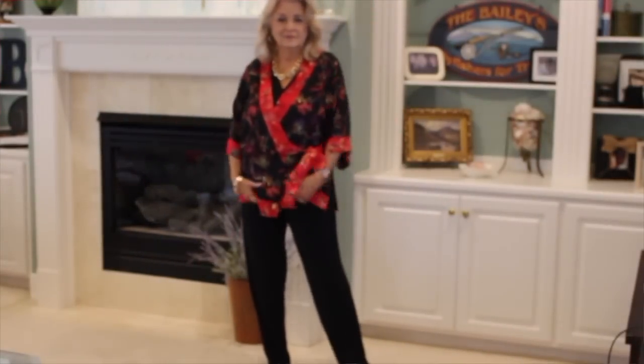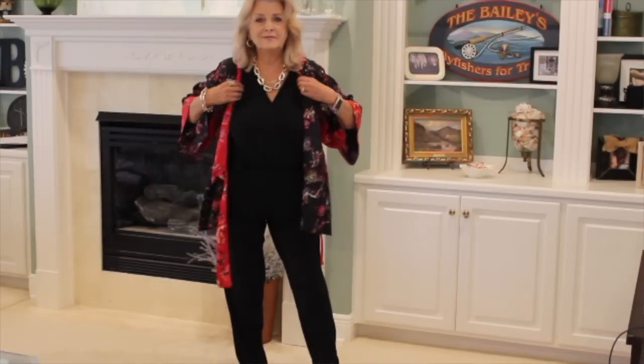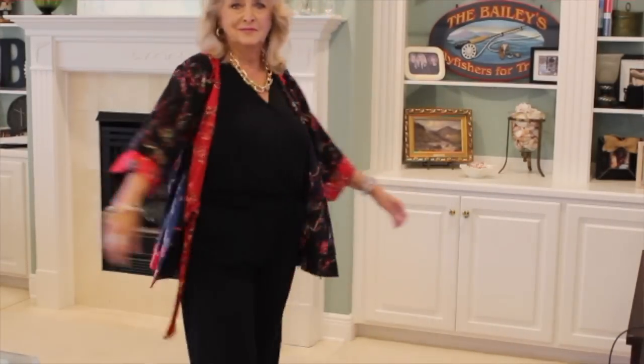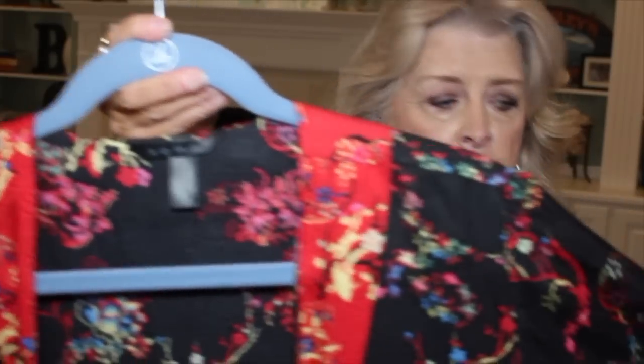The next thing — when I tell you this is old, this has to be 15 years old. I've shown this to you before but I just can't part with it. I bought it at Soma — it's actually the top to a pair of lounging pajamas. When I saw it, they had somehow lost the pajamas that went with it, so it was on the clearance rack. I love this. Soma is the lingerie brand; I think they're owned by Chico's.